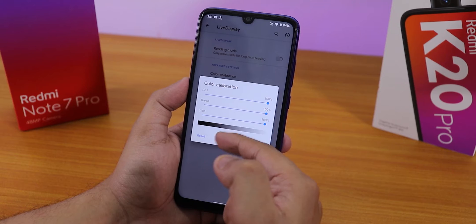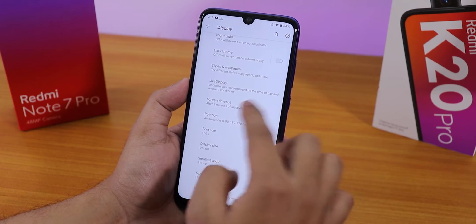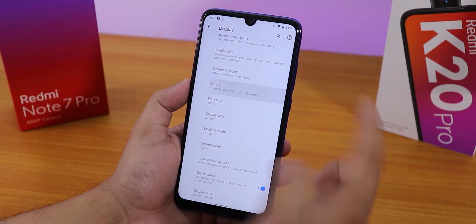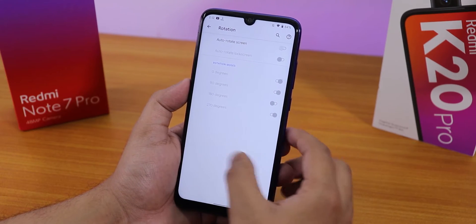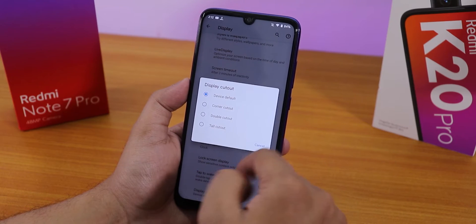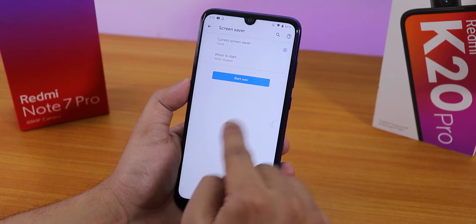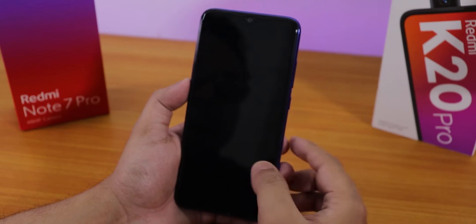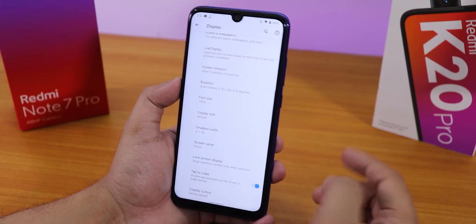In live display we have color calibration mode where you can control the RGB of the screen. Screen timeout can be set to any value. There is a 180-degree rotation mode, display cutout settings, and double tap to wake. There's also double tap to sleep on the status bar, and double tap to wake works super fine.